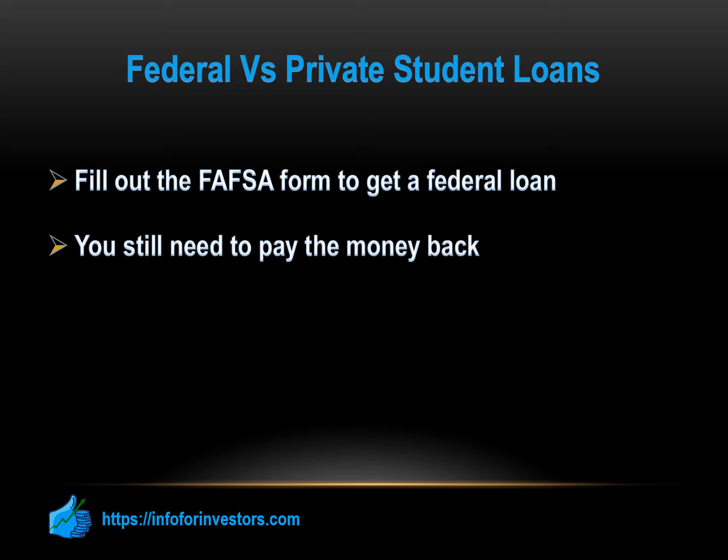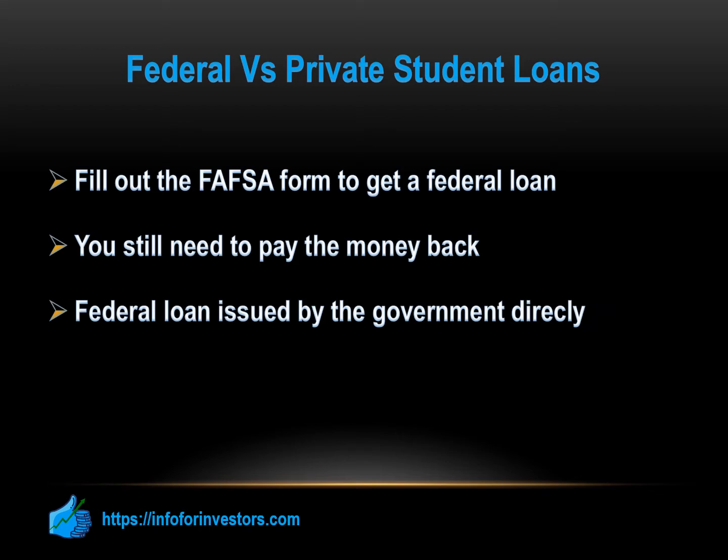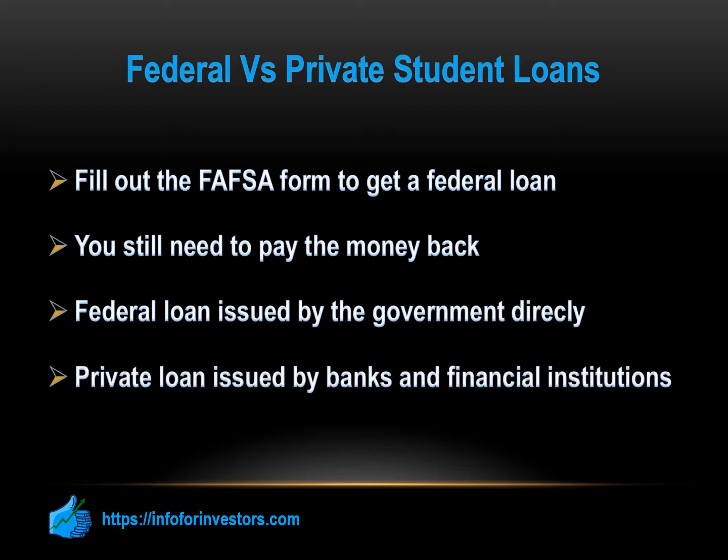So what exactly are private student loans? There are two different types of loans that you can get for college, and they're going to vary depending on who is actually lending you the money, which means you'll also have a different process when applying. If you get a federal loan, it's actually issued by the government directly. If you get a private loan, it's issued by banks and financial institutions. Make sure you pay attention to your options before you decide to go with a private loan. If you can get scholarships, grants, and even federal loans, you're going to want to look closer at those first. Private loans are going to require you to actually go looking for them — you won't accidentally accept a private loan with your FAFSA package.